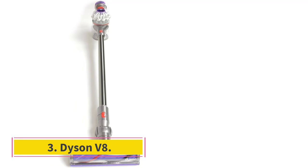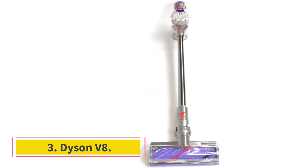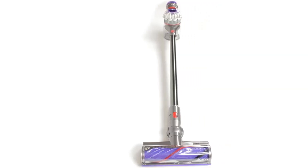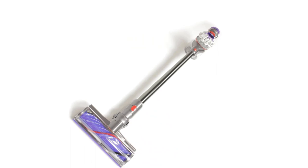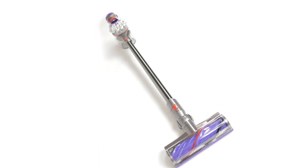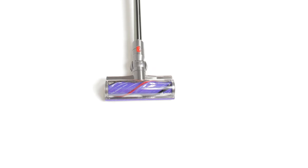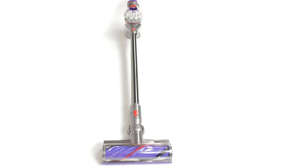Number 3: Dyson V8. Dyson vacuums are expensive compared to their peers. Still, you can find deals if you don't need the latest from the company's lineup. The Dyson V8 is a great example of this and is the best cordless Dyson vacuum at a budget-friendly price that we've tested. Unlike the newer Dyson V12 Detect Slim or Dyson V15 Detect, it can't automatically adjust its suction power setting and lacks an onboard dirt sensor. If you don't need those add-ons, this is a solid option that executes very well on the fundamentals.